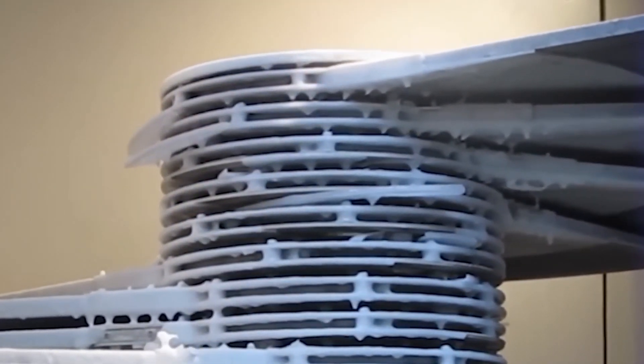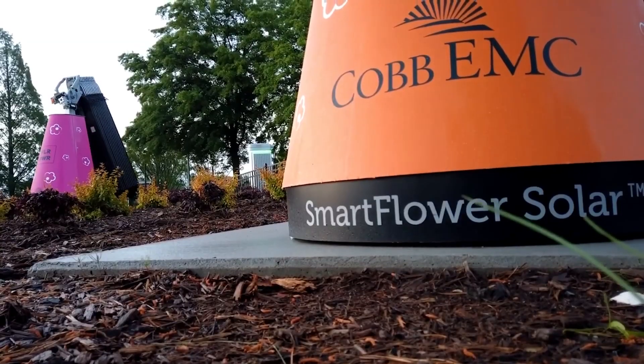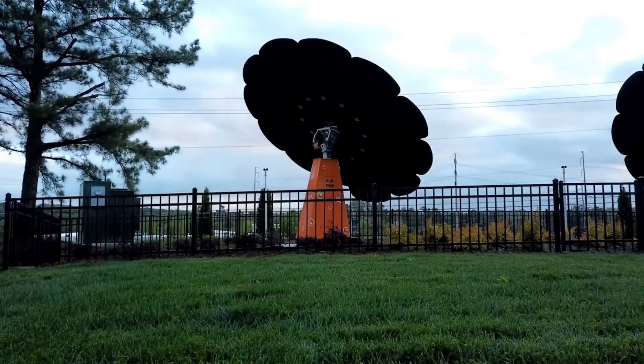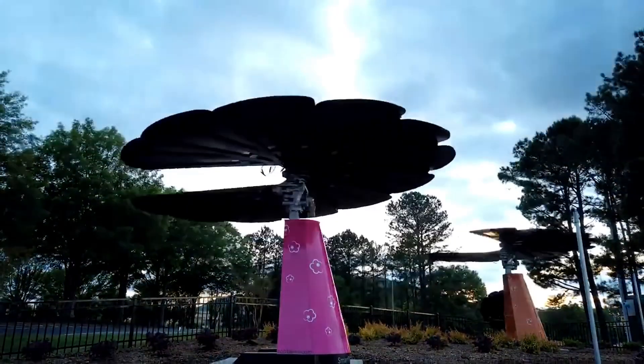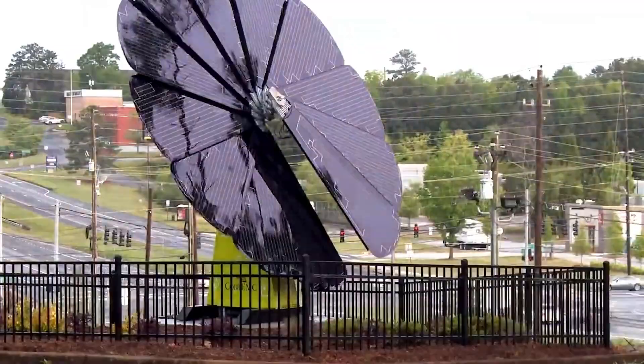Maintenance savings: the self-cleaning mechanism can save you time and money on maintenance compared to traditional panels that require manual cleaning. So, is the SmartFlower affordable? It depends. While the initial cost might be higher, the potential for increased energy production, long-term savings on maintenance, and the benefits of a sleek, automated system can make it an attractive option for some homeowners.